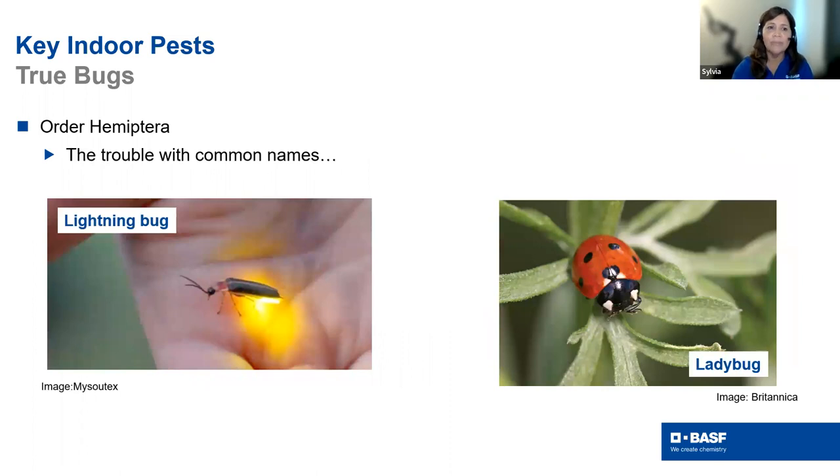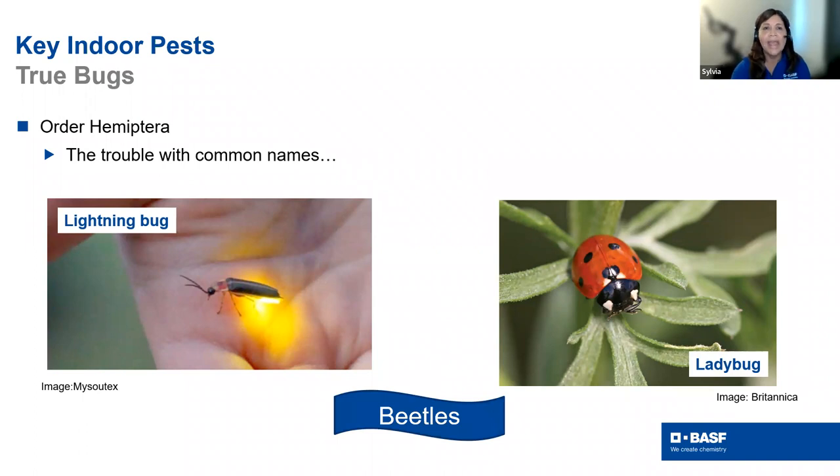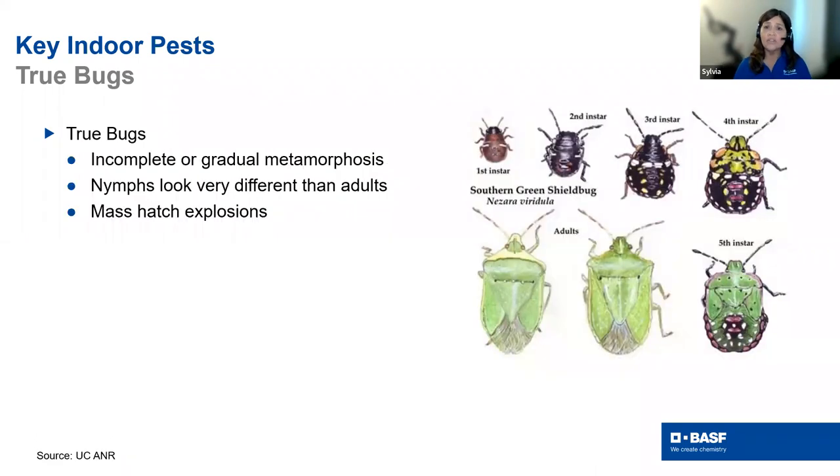Common name confusion is a real problem. Box elder bugs are sometimes called box elder beetles — they're not beetles, they're true bugs. Beetles have complete metamorphosis with a dormant stage, while true bugs have gradual metamorphosis — they produce huge explosions of offspring that look very different from adults at different instars, sometimes different colors. Whenever in doubt, try to find scientific names. Something like ACE certification helps take that to the next level.